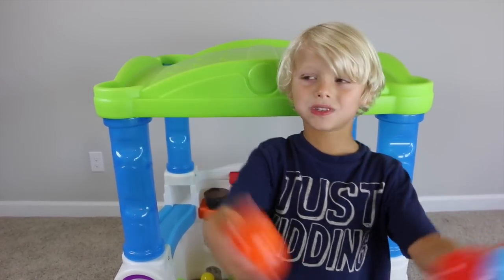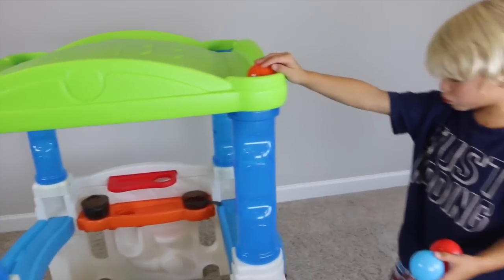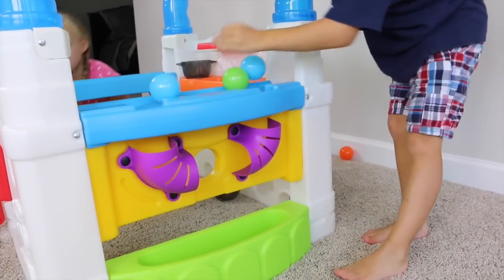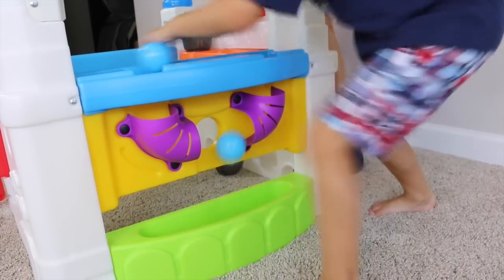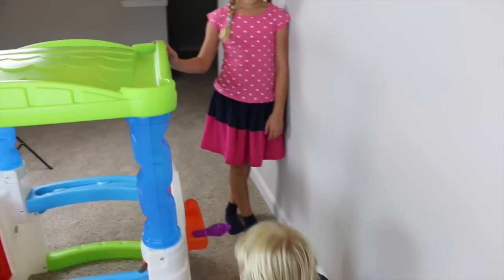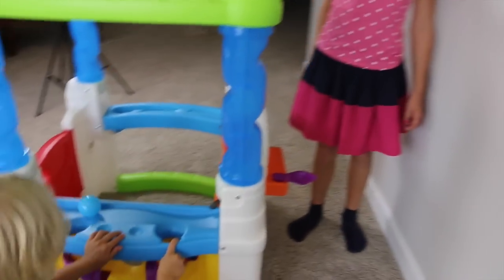It comes with ten balls. If you put them through these little hoops, they go right down to here into the holes — and into there. One of my favorite things is to flick it up there. Here we go — it goes through these holes.